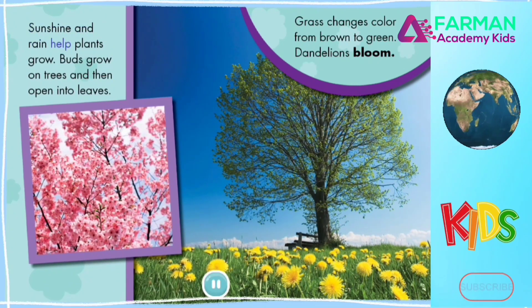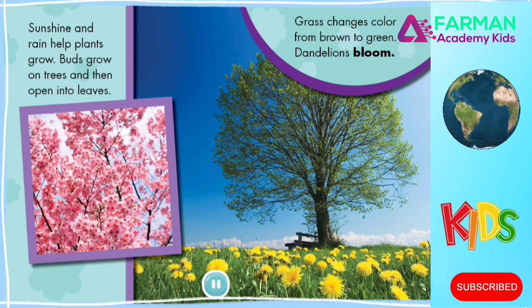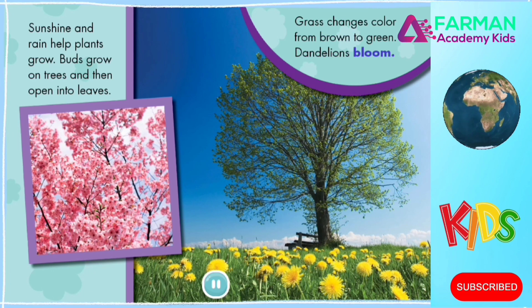Sunshine and rain help plants grow. Buds grow on trees and then open into leaves. Grass changes color from brown to green. Dandelions bloom.